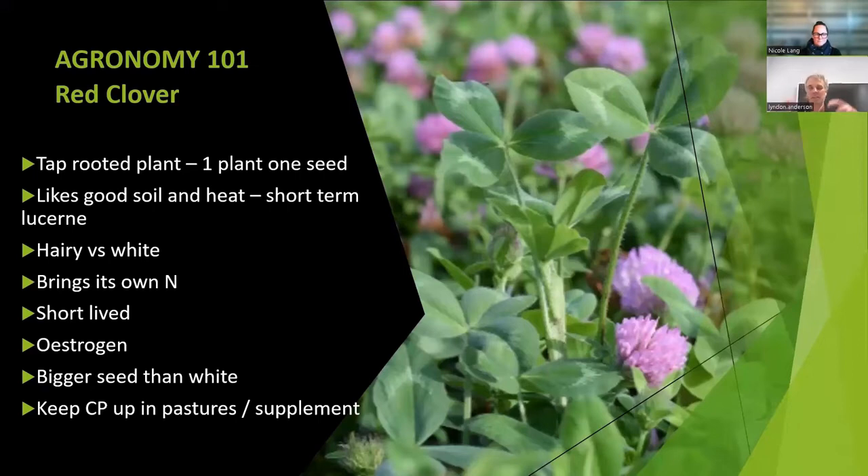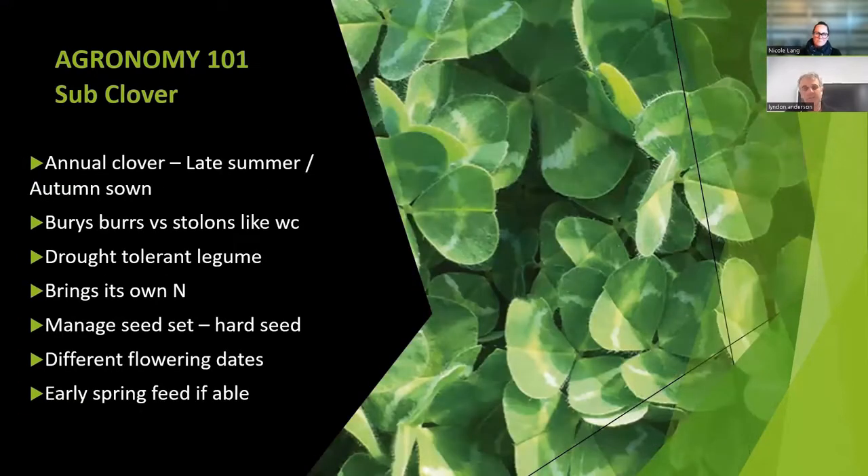Around sowing rates — it's always quite funny when people are putting in less red and more white. To remember, you actually double the seed size, so to get the same equivalent of white and red, you almost need to double the rate. Just make sure you get those right. Red clover is great for keeping crude protein up in pastures, and it's a great supplementary product with Italian ryegrasses and in cut-and-carry systems.